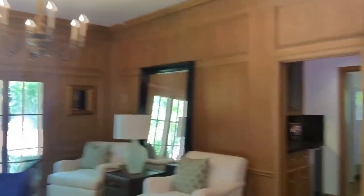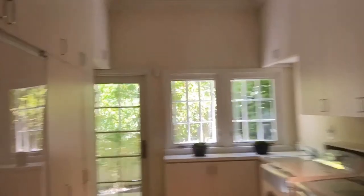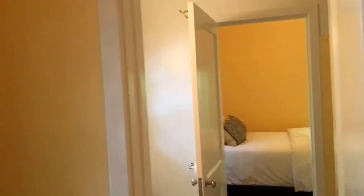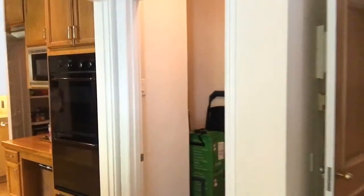Side office, little butler pantry. We'll walk right into the laundry space. A little back room that could have been used at one point as a maid's area when it was originally built, which is often times right next to laundry.